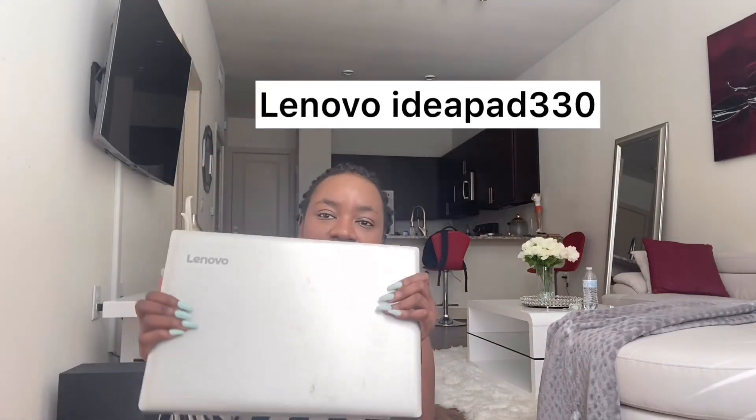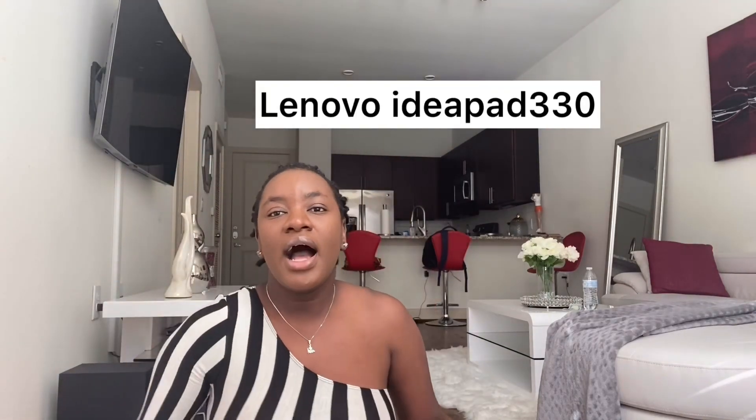My third favorite item is this Lenovo laptop. I got it around the time I started my final year project in university — my sister's husband got it for me. It's a Lenovo IdeaPad 330 and it's super sleek. If you're looking for a laptop that's not too big and can serve all purposes, this is the one.